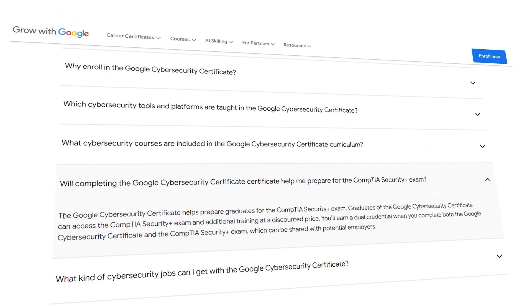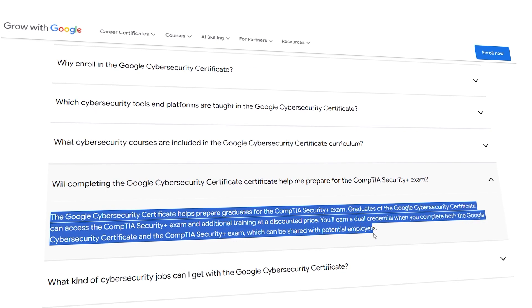More importantly, once you finish the Google cybersecurity cert, you get a 30% discount to do the CompTIA Security+, which can be a really good boost to your resume — especially as someone trying to land their first cybersecurity job — giving you that competitive advantage.